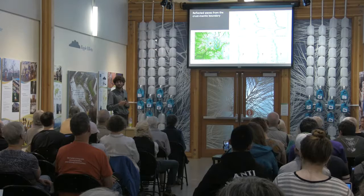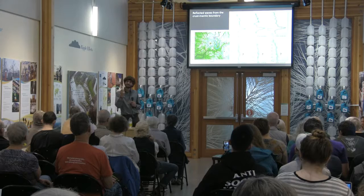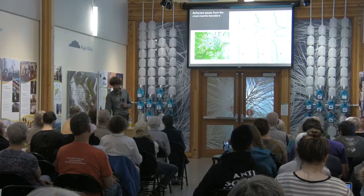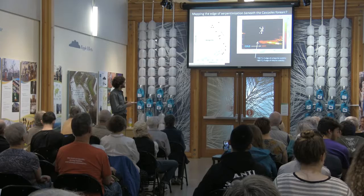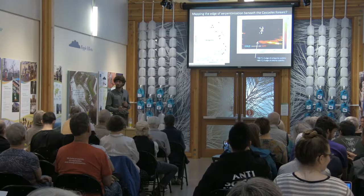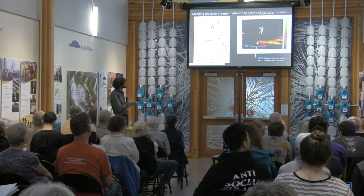Putting it together: Mount St. Helens sits at a boundary between cold serpentinized mantle to the west and hot peridotite to the east where water liberated from the slab melts the mantle. That basalt gets processed into dacite, rises through the lower crust, possibly generating deep long-period earthquakes, and accumulates in a shallow magma reservoir from about 5 to 12 kilometers depth beneath Mount St. Helens. When enough buoyancy and pressure build up, an eruption occurs.